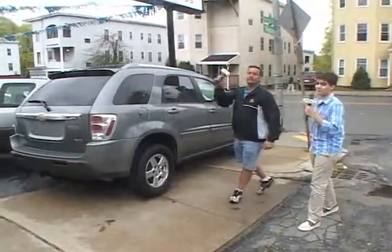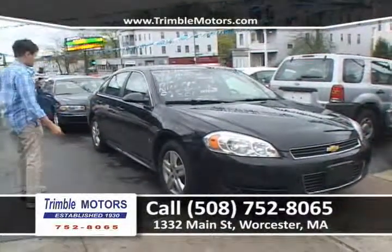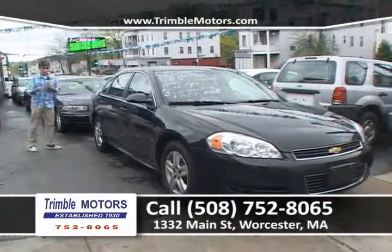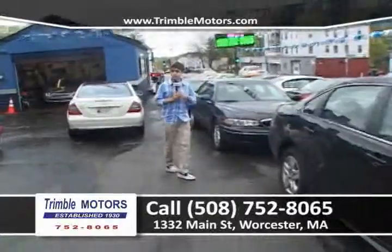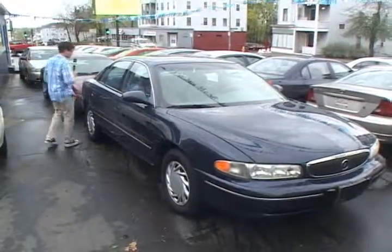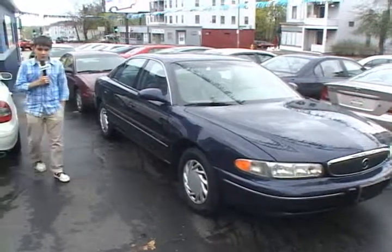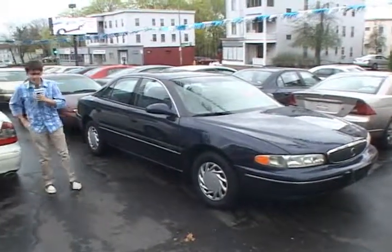Up next, a 2009 Chevrolet Impala V6 automatic transmission, one-owner car, under $200 a month. We'll put you in this black beauty here at Trimble Motors, 752-8065. And up next, this car just came in — it is a Buick with leather, only 60,000 miles on a car like this. It's got the child safety locks, a nice navy blue. A nice car for you at Trimble Motors, 752-8065.